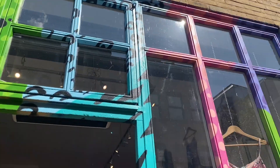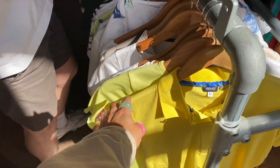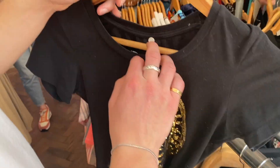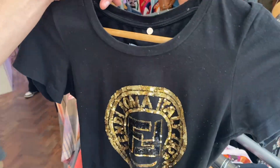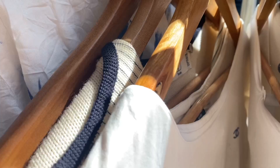We're just coming into this shop now — I don't know the name but it's really cute. We've got Versace — is it Fendi? Not sure. A little Chanel top here as well.